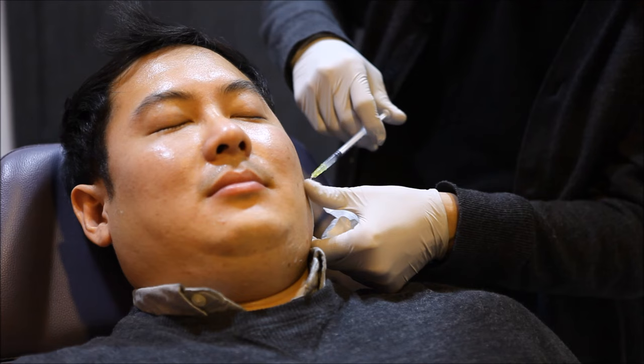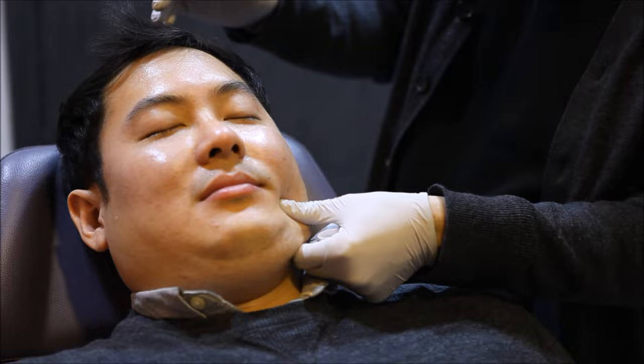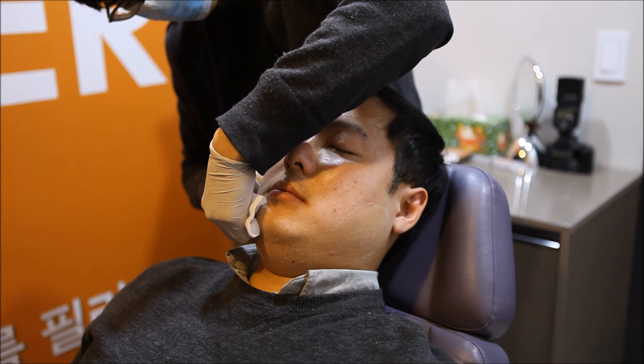After just a few days, the full results will become noticeable and you can get a second treatment if needed after one week. An added benefit of this treatment is that your jawline becomes more defined and the results improve over time.